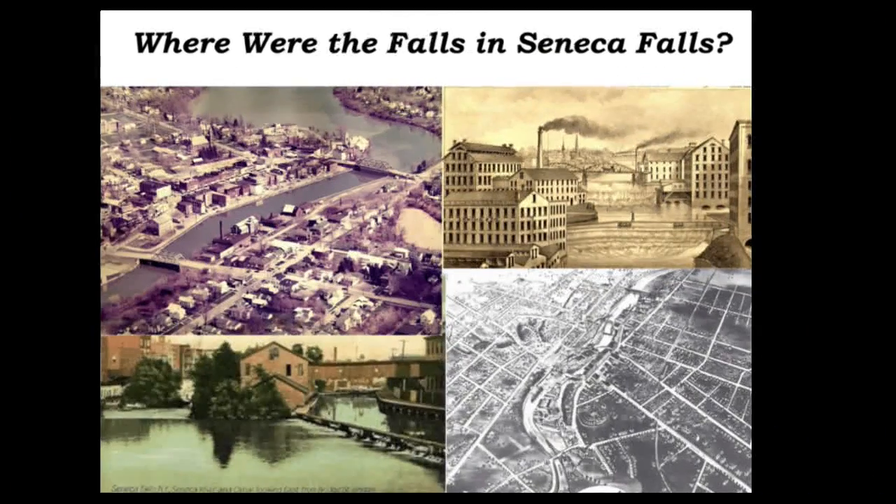Welcome to this program, which is part of the Our Finger Lakes History series. I am Seneca County historian Walter Gable. This program deals with where were the falls in Seneca Falls. Like many Seneca Falls residents, I occasionally am asked where are the falls here in Seneca Falls.